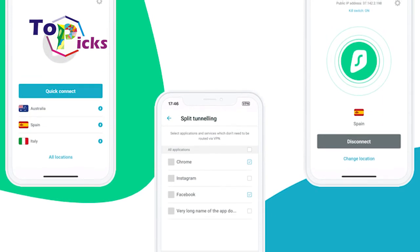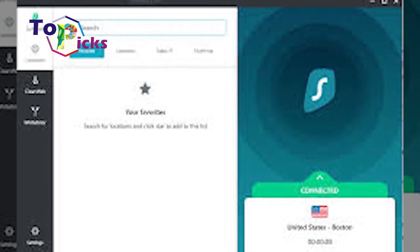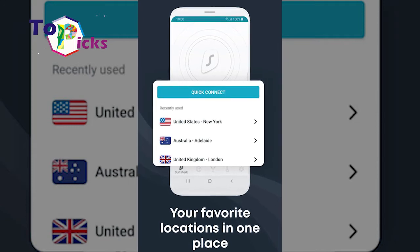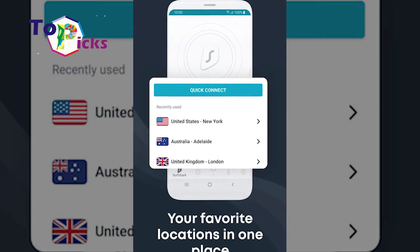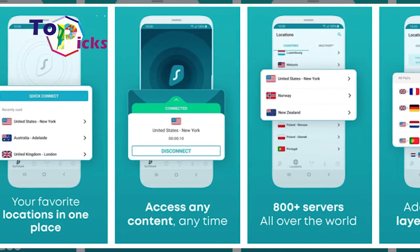Surfshark also offers simultaneous connections for unlimited devices, so you can protect all your devices with one account. The special kill switch feature on this VPN application can also be used as a whitelister, so you can control the traffic on your device.